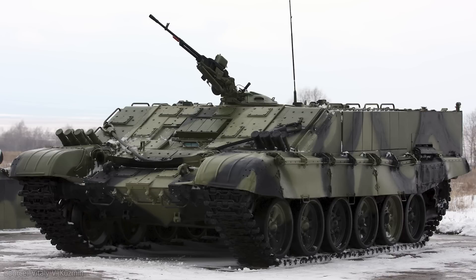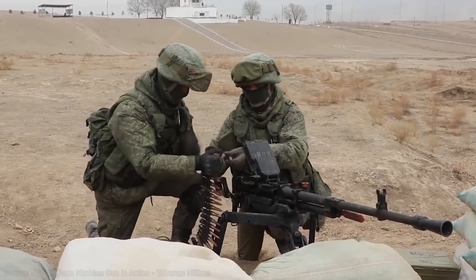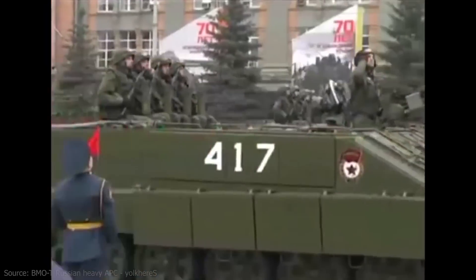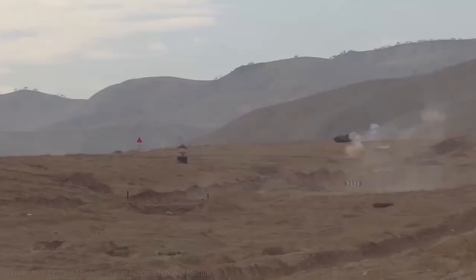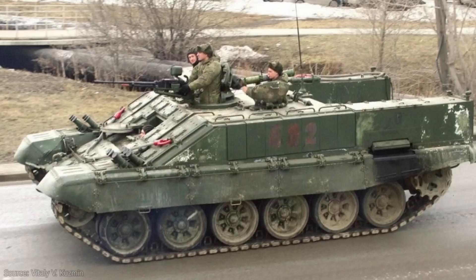The BMOT's armament consists of a single NSVT 12.7mm heavy machine gun, effective against both infantry and lightly armored vehicles due to its ability to fire armor-piercing and fragmentation rounds. The vehicle's commander operates the machine gun by opening the cupola hatch and standing on the edge of his seat to reach the controls. The gun mount offers a range of elevation from negative 5 degrees to positive 75 degrees, and is equipped with the K-10T reflector sight, aiding in the engagement of low-flying aircraft.